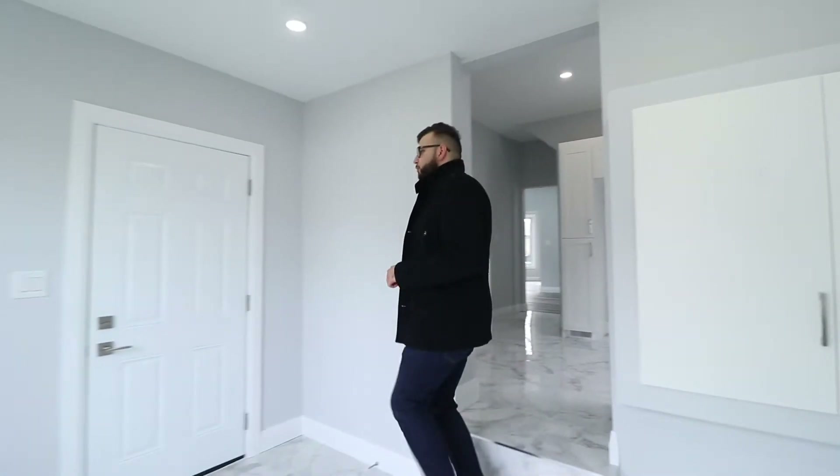Guys, check out this awesome sunroom. There really are no details spared in this house. If you've loved it on camera, you're going to love it even more in person. Come see me, Zane Kwaja, this Saturday and Sunday, 1 to 3 at the open house.